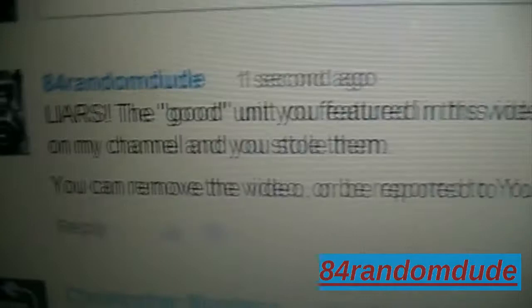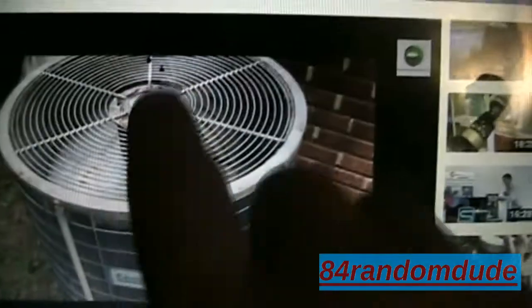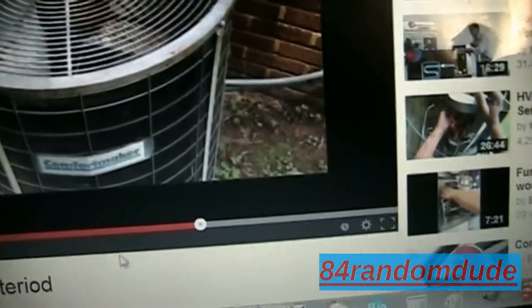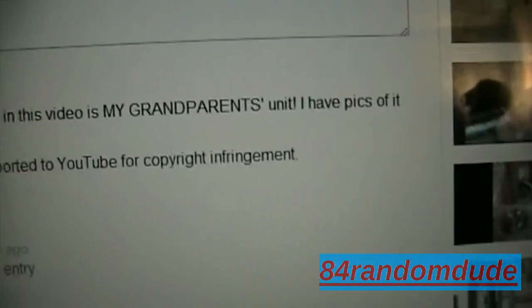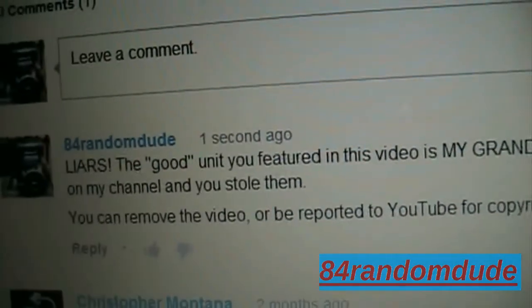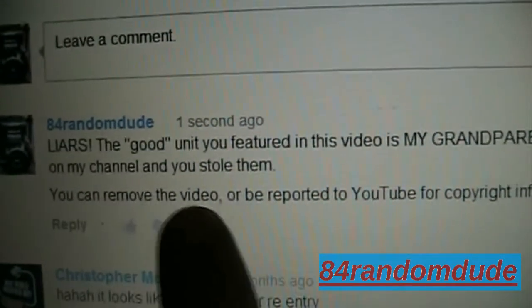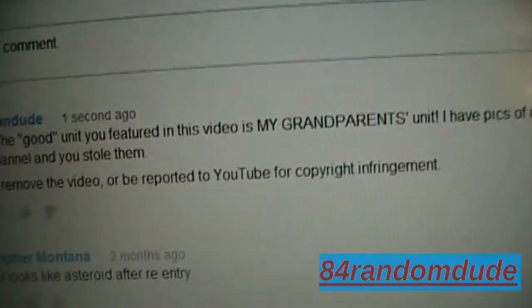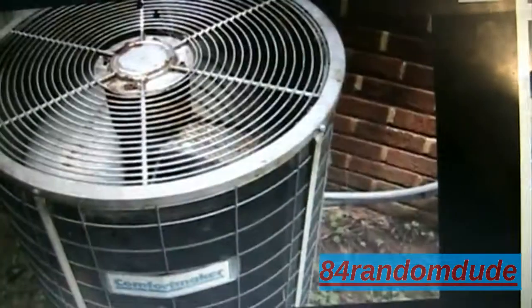I got kind of firm with them — I left a comment saying the unit is in decent shape, and that they stole my grand brand unit, which they did. You guys know that, and I have that video on YouTube. I said: you can remove the video or be reported to YouTube for copyright infringement, which I will do if this video isn't removed within a few days.